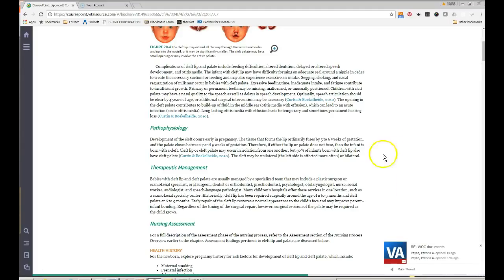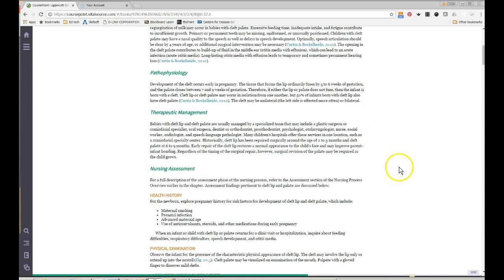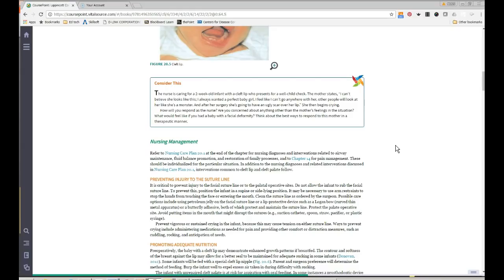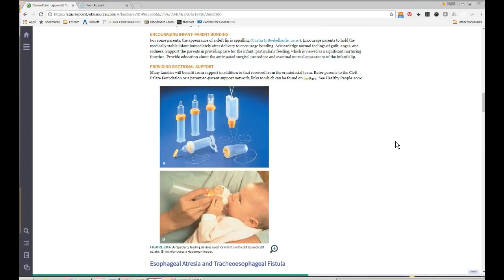A gloved finger in the mouth is used in the nursery to check palate integrity. These kids have special feeders that are very expensive — a nursing student once threw one away thinking it was disposable. Bonding can be an issue for parents — a baby with a cleft lip or palate can be a shock — so promoting bonding is very important.